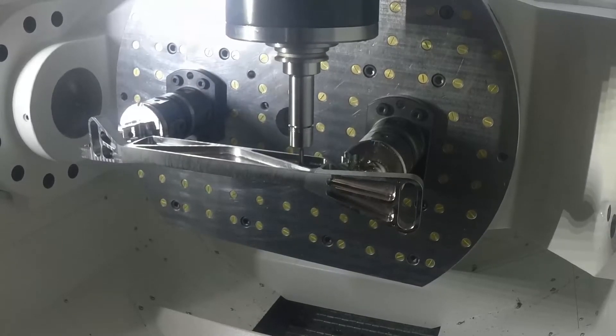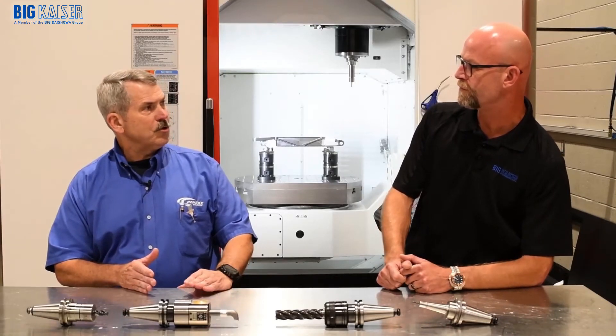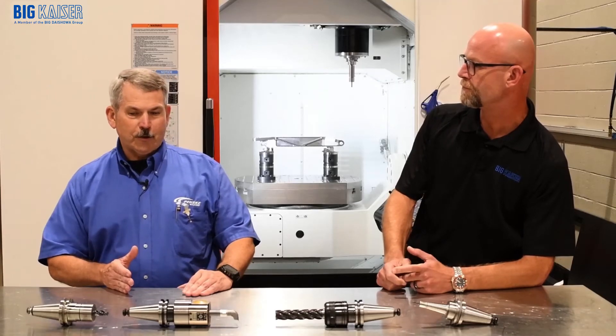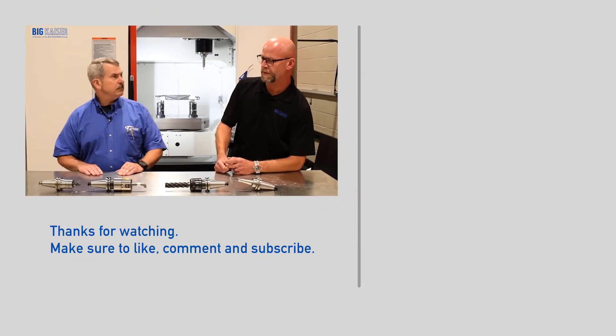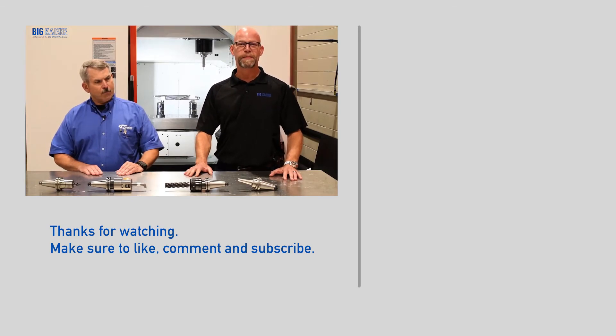Another thing it seems like to me is that these collets have held up much better than some of the ones that we've purchased in the past. They definitely seem like they're a more robust, harder collet. The wear is great. Well, there you have it folks. That's how Team Penske utilizes Big Kaiser ER collet chucks.